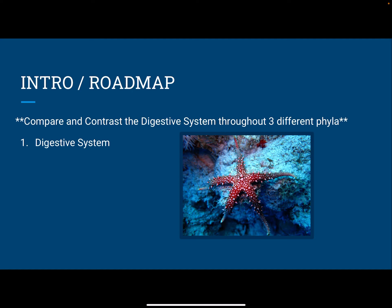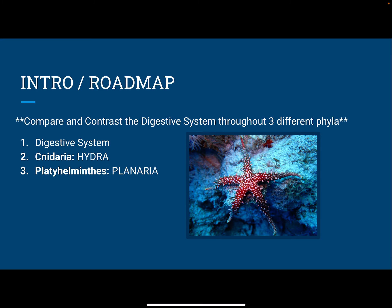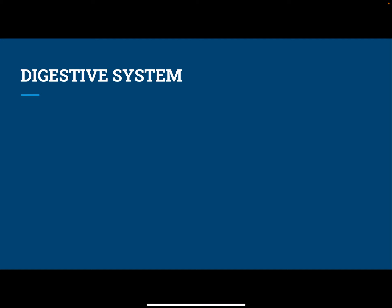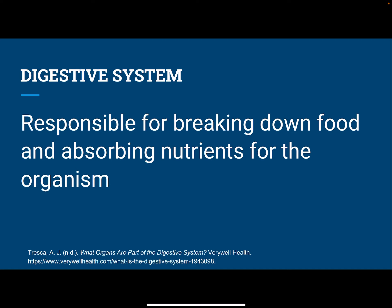First, I'll talk about what exactly the digestive system is. Then I'll talk about my first phyla, Cnidaria with the hydra, then Platyhelminthes with the planaria, and then the final phyla, Echinodermata with the sea star. Then I'll talk about the similarities and differences between all of these organisms and the evolutionary history of the digestive system throughout these phyla. So first, what exactly is the digestive system? It's responsible for breaking down food and absorbing nutrients for the organism. All these systems will look a little bit different because organisms have different shapes or they live in different environments, and so they need a digestive system that works best for their environment.